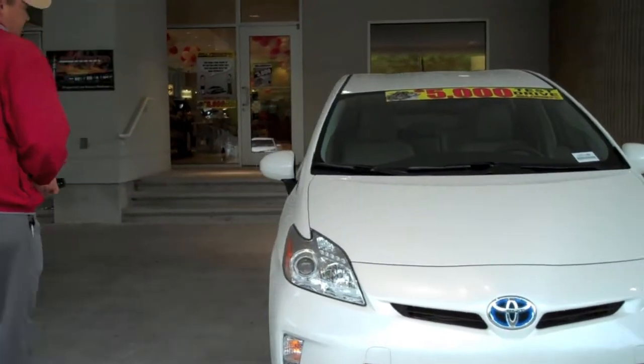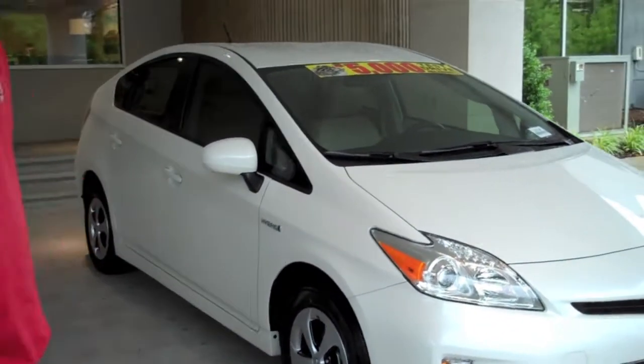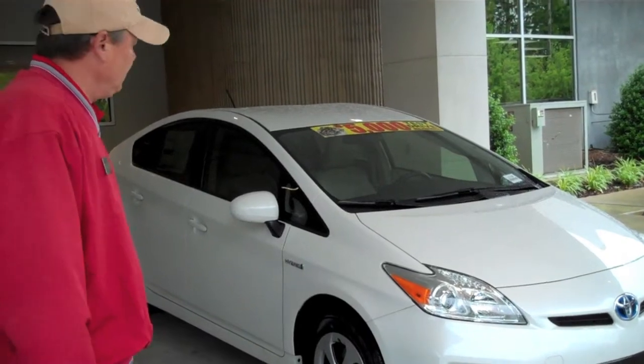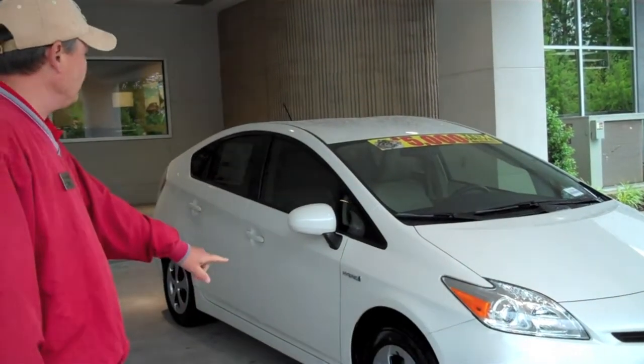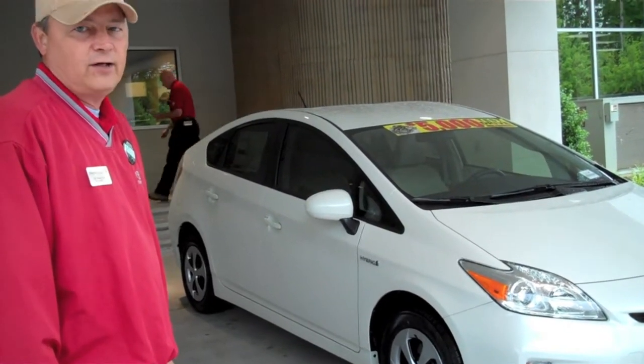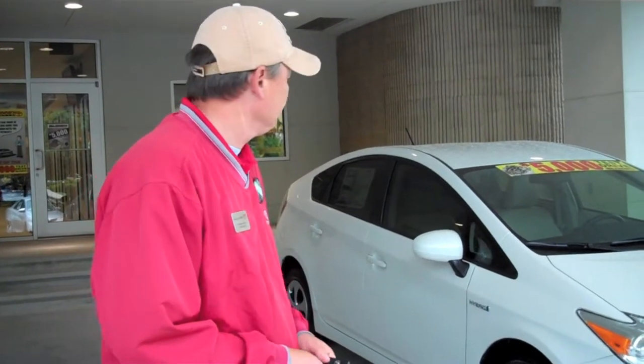As you move around the vehicle, Toyota safety technology is number one with Toyota. Every Toyota is equipped with a Star Safety System. You also have four-wheel disc brakes all the way around the vehicle. You also have LED taillights, which at 45 miles per hour, the person behind you has 10 to 12 feet faster to respond than a normal taillight.